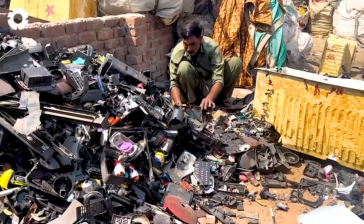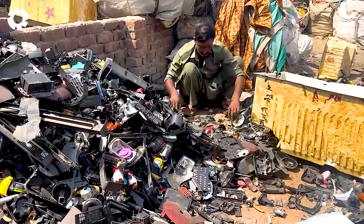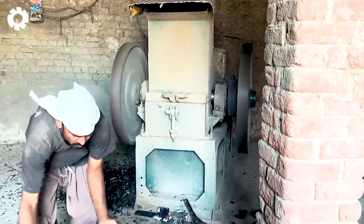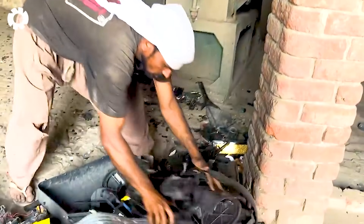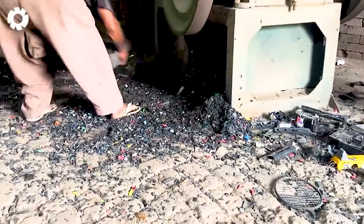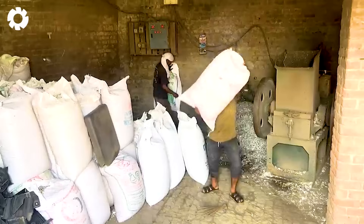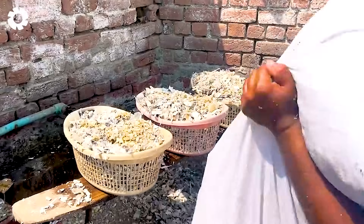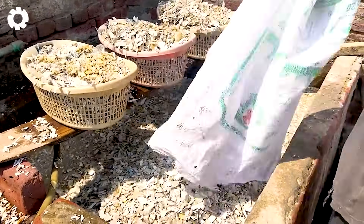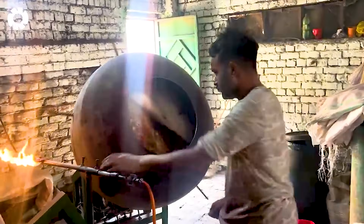In Pakistan, one of the largest plants has a recycling capacity of up to 132 million pounds of PET plastic each year. The plastic pieces are shredded, melted down, and molded into new products, ranging from packaging to construction materials. This process not only reduces pollution but also generates significant profit.